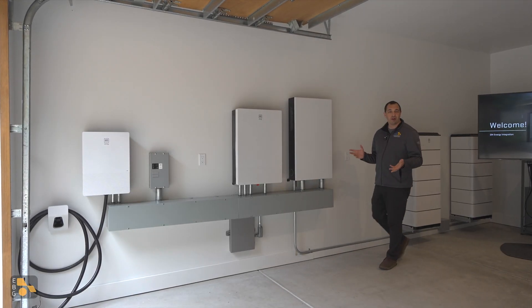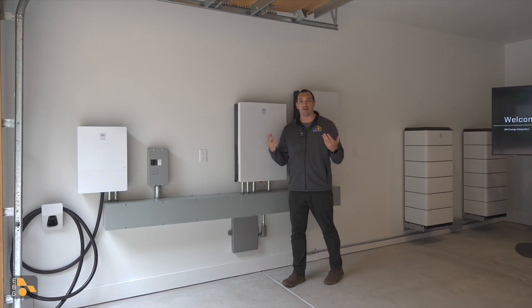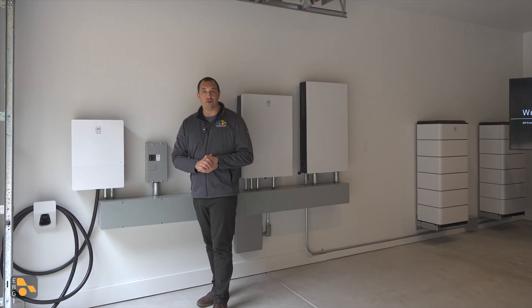Excuse the lighting and maybe a bit of an echo, but today we're out in the garage — a garage fitted out with General Motors' newest products from one of their newest divisions, GM Energy. We're going to start right here with their new charger.